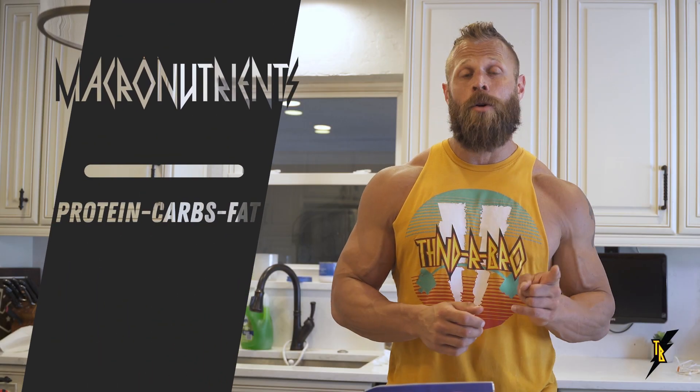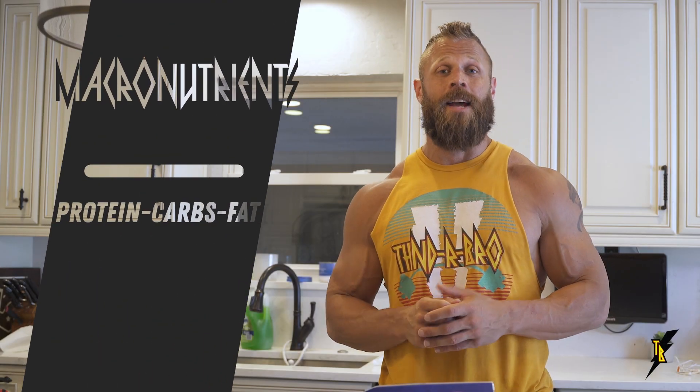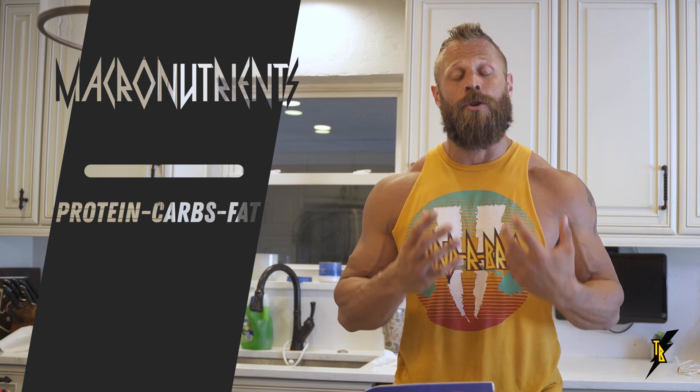Macronutrients refer to the amount of protein, carbohydrates, and fat that you're eating as a percentage of your total daily calories. Depending on what your goals are and how you react to your diet, the ratio of protein, carbs, and fat may differ. For instance, when targeting fat loss, we typically go with higher protein and lower carbohydrate diets to help metabolize fat. When trying to build muscle and put on mass, we typically go with higher carbohydrate and higher protein diets.